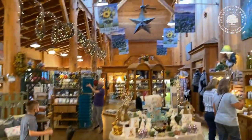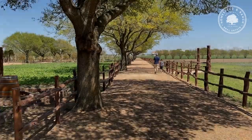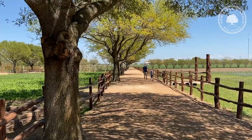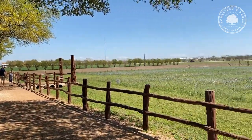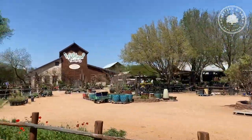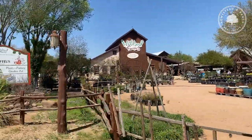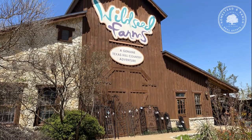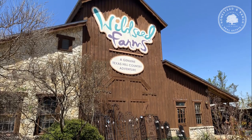Not only do you have a fantastic gift shop to get lost in, but you also have a half-mile of walking trails surrounded by production crops. There's plenty of shade and plenty of room to stretch your legs and get some vitamin D. Just a little over an hour from San Antonio or Austin, Wild Seed Farms is a great destination spot for any day trip to Fredericksburg, so be sure to check them out.